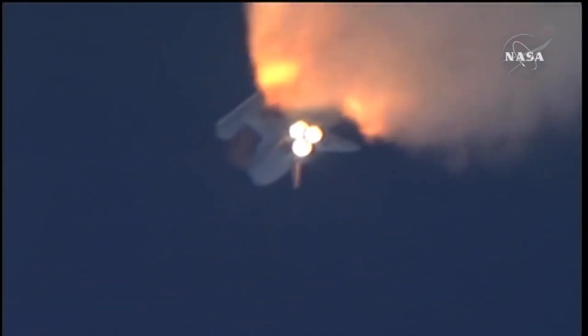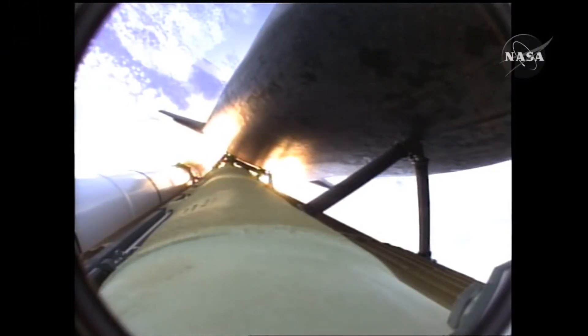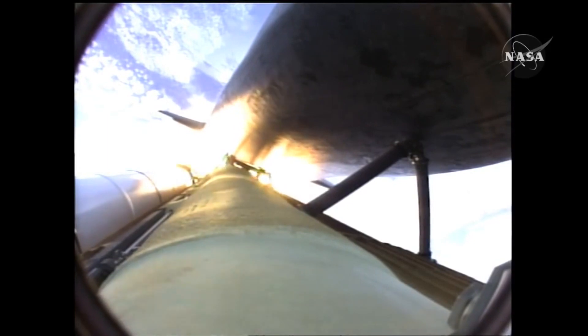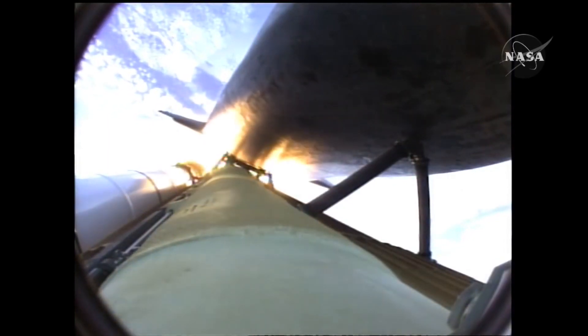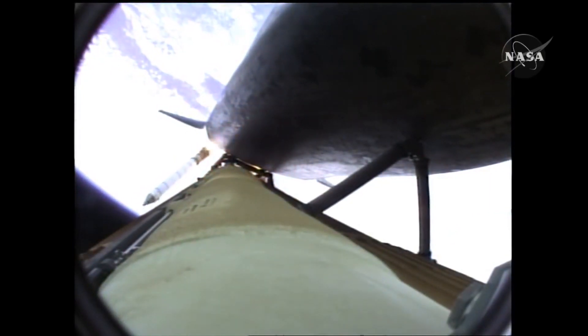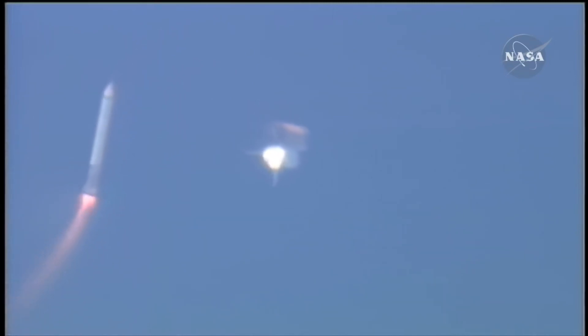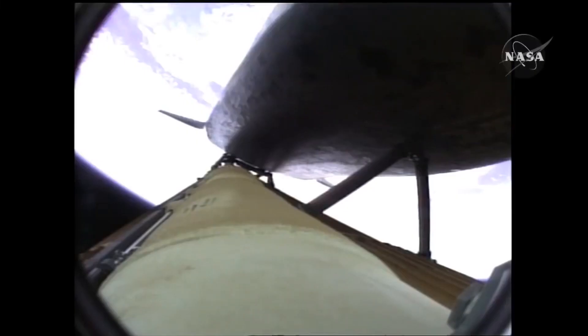Ten seconds away from solid rocket booster separation. Watch as they release the rocket boosters back down to earth. Booster officer confirms staging — good solid rocket booster separation. They're gonna land safely back in the ocean and then they'll pick them back up.